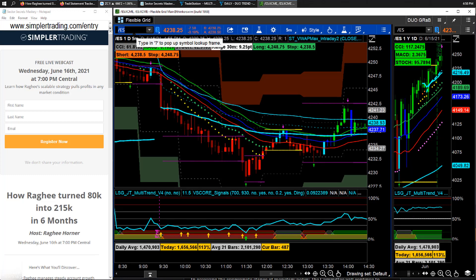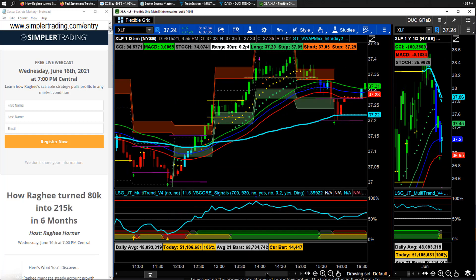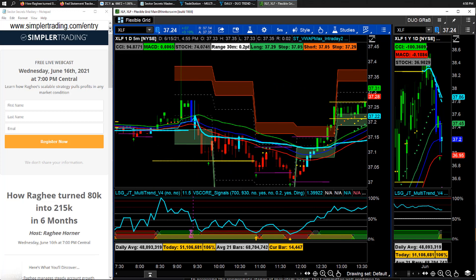Once I realize the broader indices are still bearish, I get curious about whether we have a relative outperformer. Is there a corner of the market — a sector — that was not double red? One of my favorite sectors in this market has continued to be the XLF. This is how I day trade both indices and sectors and stocks in a really cohesive way.